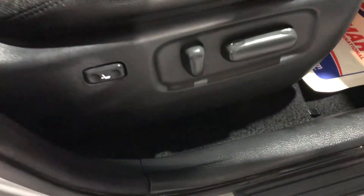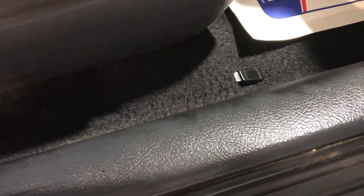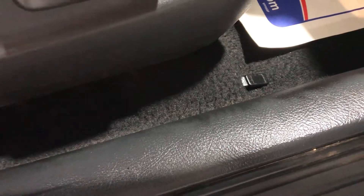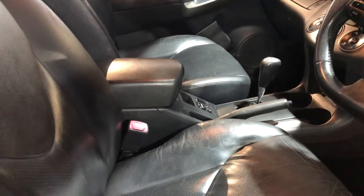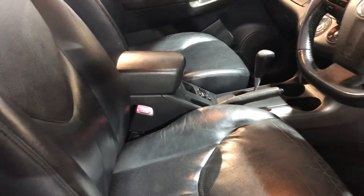If we look down here, people sometimes forget — that's the flap for your diesel to open so you can put your fuel in. It's a diesel car, not a petrol!